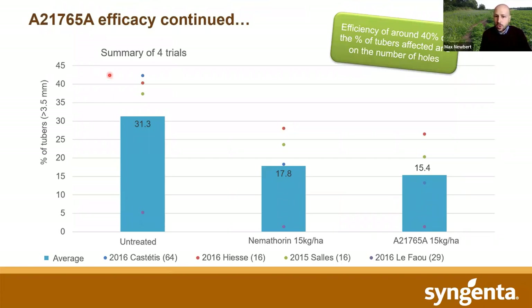Moving to France — this is a summary of four trials. We have the untreated, Nemo4 at 15 kilos, and the lambda granule at 15 kilos. Each of the four trials' damage summary is in the individual points from different regions, and you can also see the average. Again, it's done a very good job at reducing the number of tubers with damage over 3.5mm. So it's offering good levels of reduction — we've had relatively consistent results from a variety of different application techniques, either through in-furrow or pepper-potted on for trial-type systems, where it's a bed broadcast and incorporation.